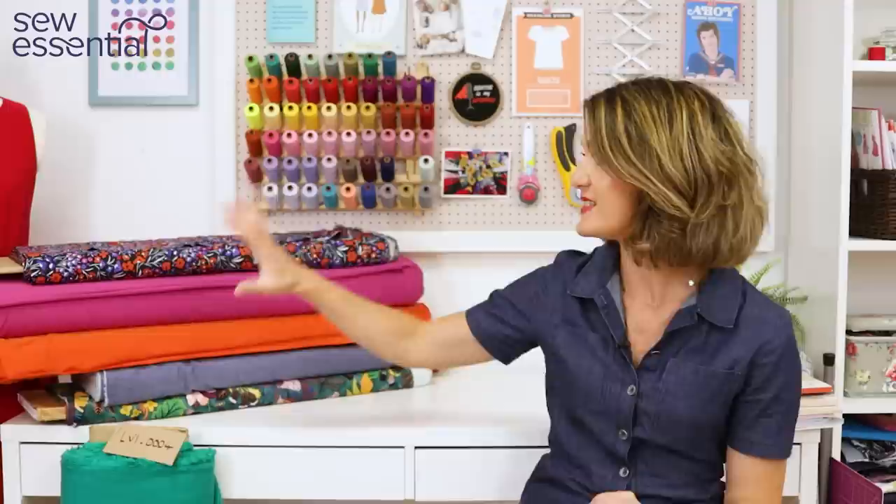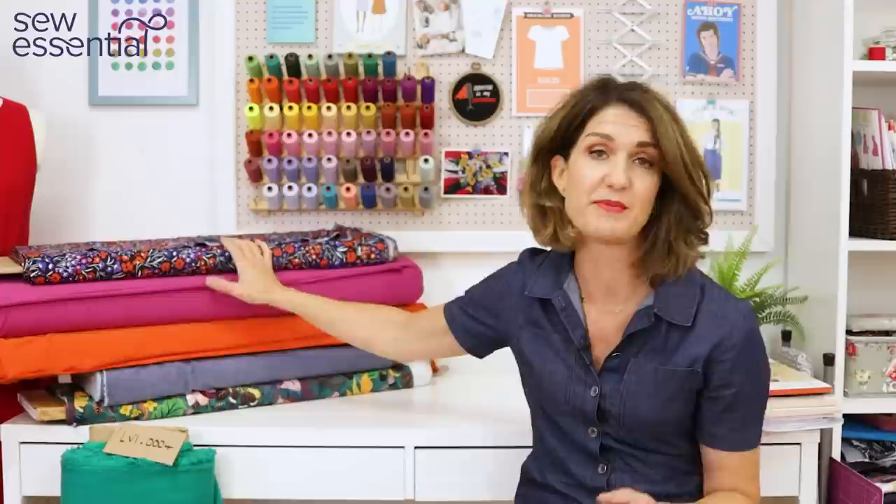Hi, I'm Lucy from Sew Essential and I'm here today to share a roundup of indie patterns that we've added to our website recently. I've picked out some of my favourite patterns and paired them with these gorgeous brightly coloured dressmaking fabrics, all of which you can find on our website. I'm going to pop links to our website and all the products I mentioned below.